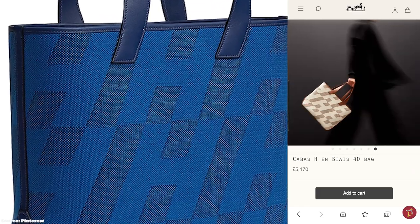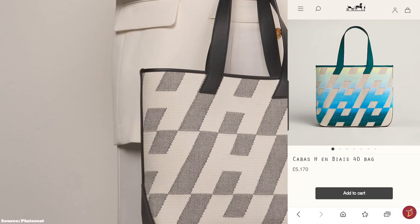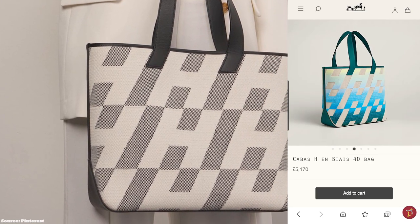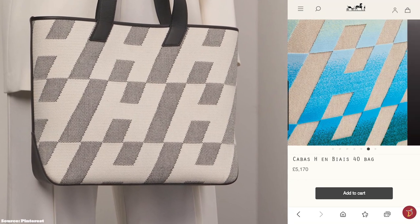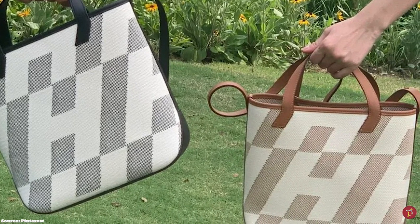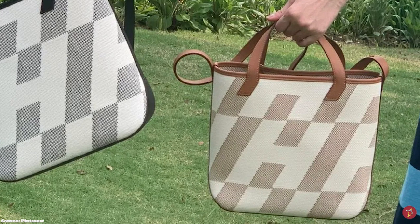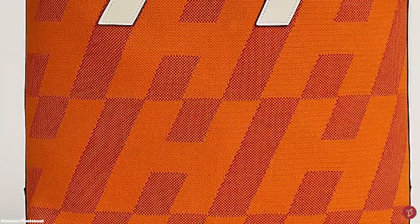Other variations feature a tufted H-Ombré motif that is embroidered for a more velvety effect. The Hermès Cabas H-Ombré bag is a perfect shopper-style tote, great for running errands around town and great days at the beach. It is designed as an open-top bag with no exterior pockets, but has an interior slip pocket only on some offerings of the bag.